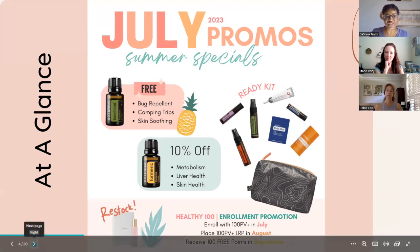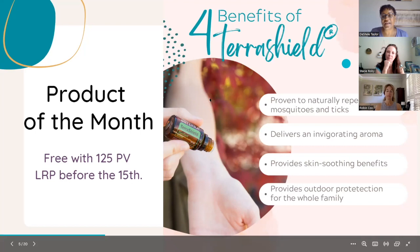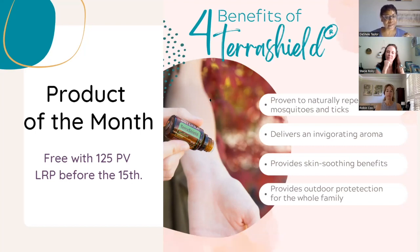I'm super excited — there's so much fun stuff here. Let's get started with our product of the month. To get the product of the month, you need to be on LRP, and if your order has 125 PV before the 15th, you get a free product. This month it's a 15 ml bottle of TerraShield, our repellent blend, which provides a natural way to keep bugs away — apply it to your skin or use it in a diffuser. It has an invigorating aroma and provides skin benefits and outdoor protection for your entire family.